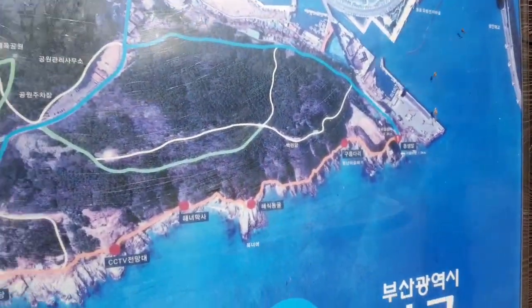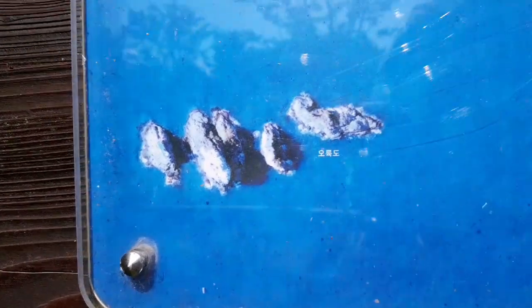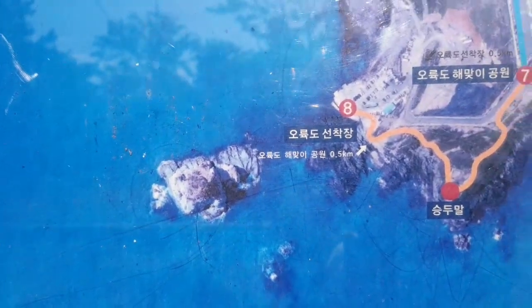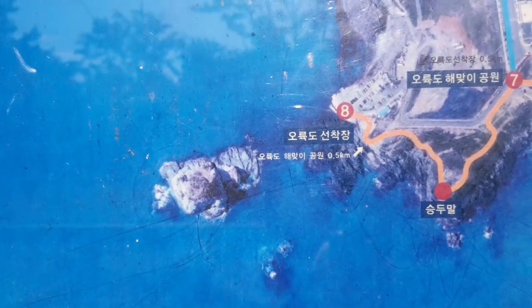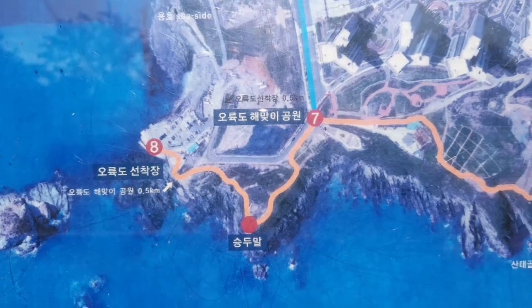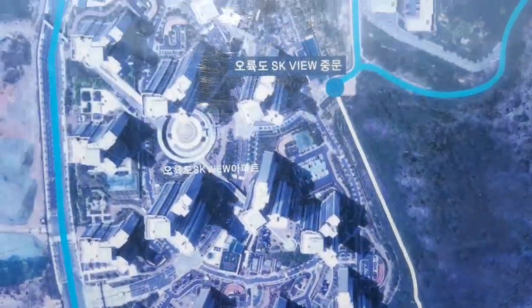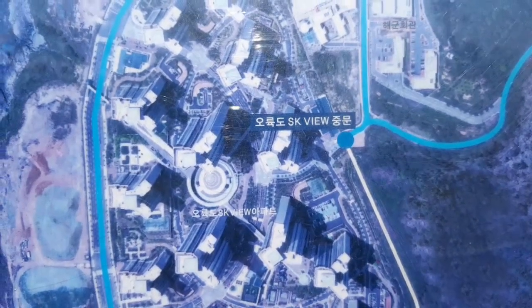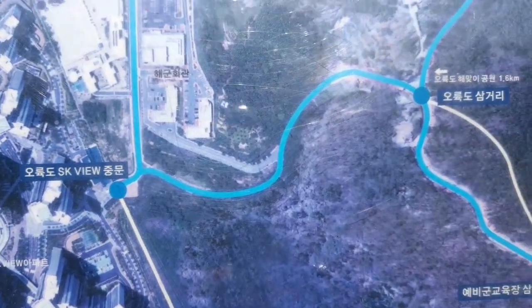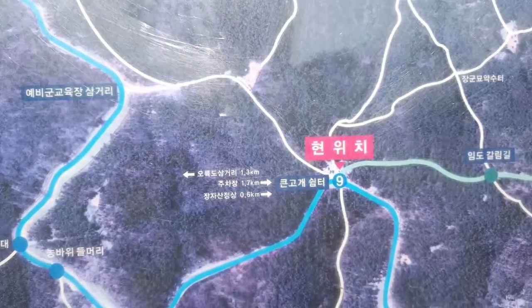The orange path is the Igidae coastal walk. Here we have the islands called Oryukdo — the Oryukdo Skywalk, Haemaji Park, and the entrance to the Igidae coastal walk. Right here is the back entrance to Oryukdo SK View. Navy Hill is right about here — we followed the beltway around this way. We are here.